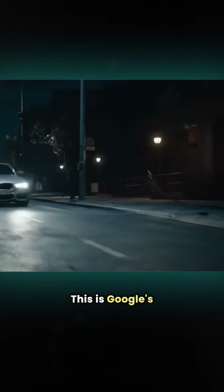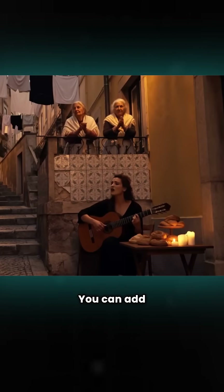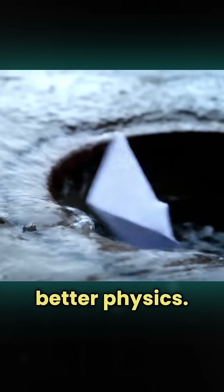Next, let's talk about VO3. This is Google's most advanced video model yet, and it comes with sound now too. You can add music, ambient audio, create talking characters, cinematic scenes — all with better physics.